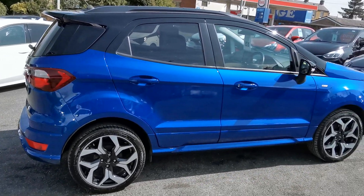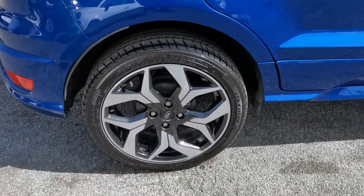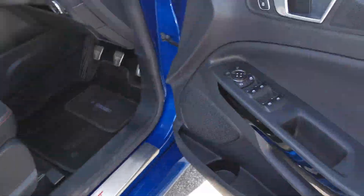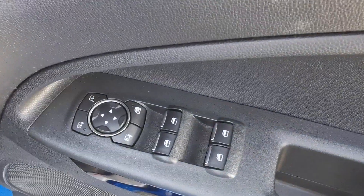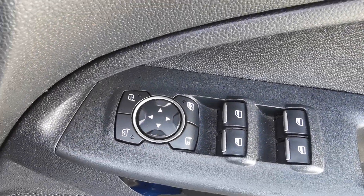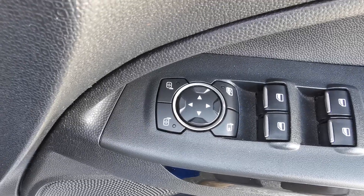Moving on to the driver side of the car now. Inside on the driver's door you've got the controls for the electric windows all round, electric mirror adjustment, and this car has electric folding mirrors.